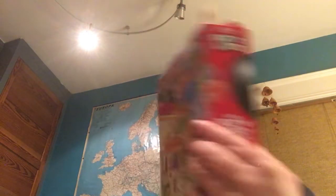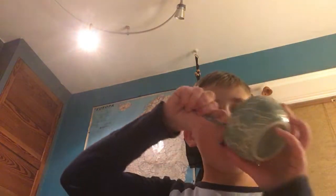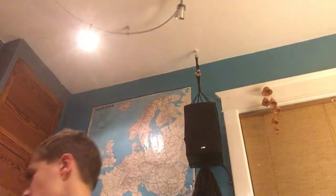Next up, probably expired — Froot Loops. This has been sitting in the back of my counter for at least a year. This used to be my favorite cereal. Looks: good. Healthiness: 110 calories, 10 grams of sugar — not the healthiest but okay. They're so hard and expired. I'd rate the taste 8.5 out of 10. I would recommend it — I just didn't enjoy it today because it's probably expired.